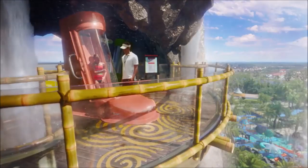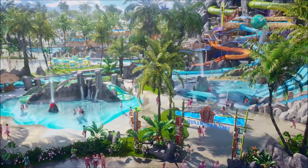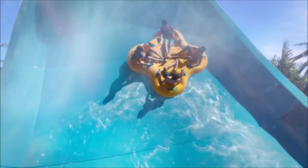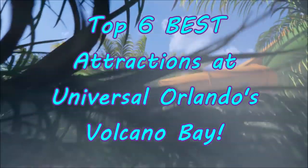As always, this list is just made up of my own opinions and I mean absolutely no harm if your favorite attractions don't appear in this video. This is all just for fun and for us to hang out and talk about an awesome water park. So with all that out of the way, let's jump into the wave pool and splash right into what I think are the top six best attractions at Universal Orlando's Volcano Bay.